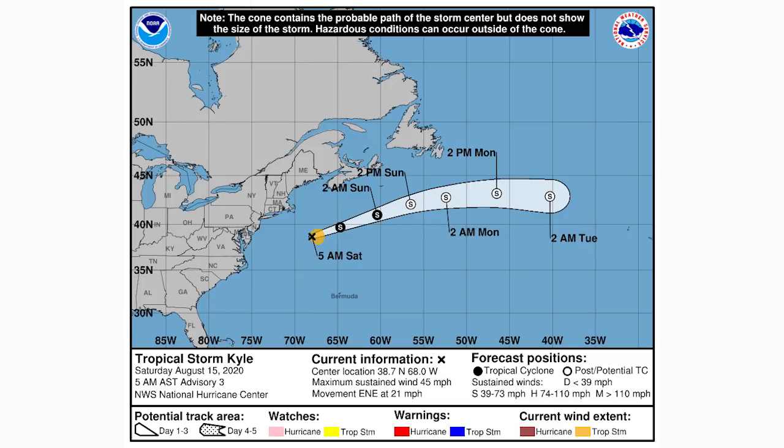Here's the cone forecast for Tropical Storm Kyle — not going to impact any land. It's going to remain a tropical storm until about 2 p.m. Sunday as well, then become a post-tropical storm and remain that status until at least Tuesday. The future remains somewhat unknown, but I have seen the chance that this one heads towards Europe and brings major impacts — we would obviously talk about that if that becomes the case.